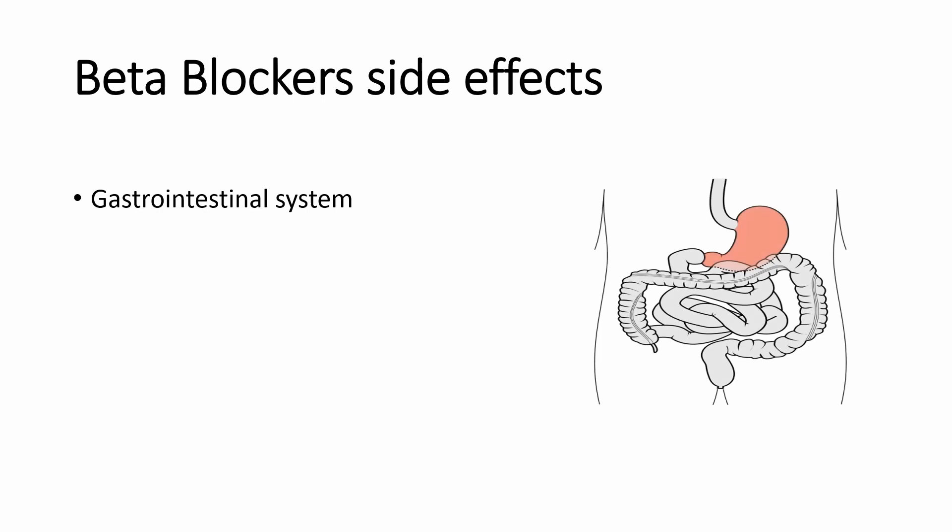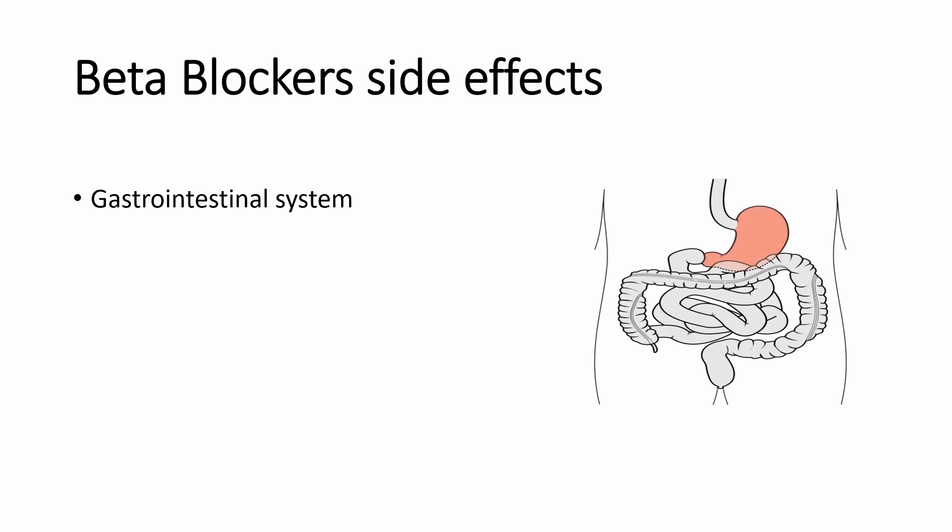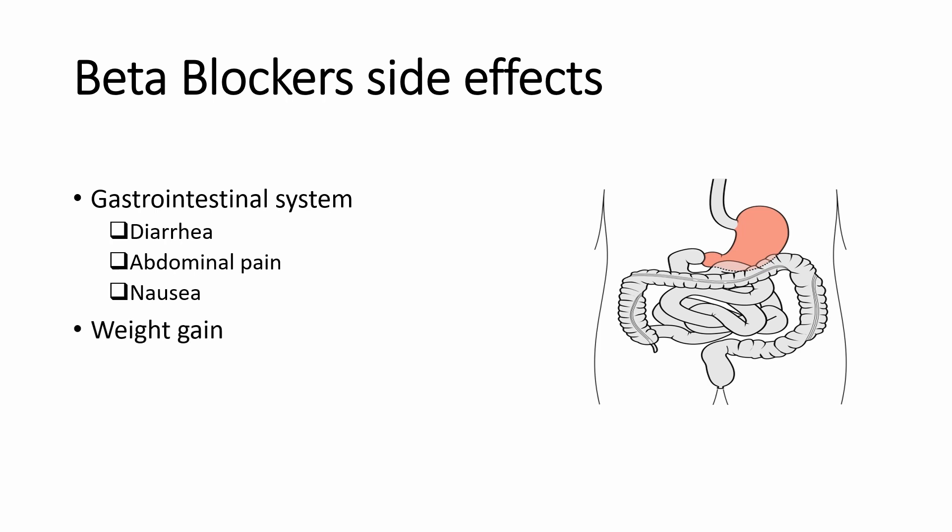Beta blockers can increase your gastrointestinal motility, which can lead to abdominal pain, diarrhea, and nausea. They can also cause weight gain. The average weight gain is about 2.6 pounds or 1.2 kilograms, and is more likely with older beta blockers such as atenolol and metoprolol. Most of the weight gain occurs within the first few months, and they can also inhibit weight loss.